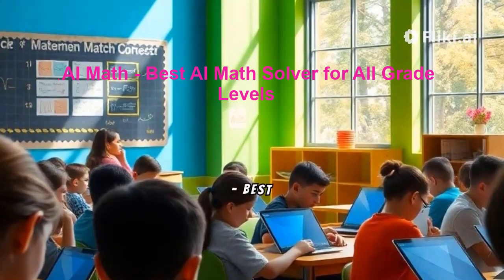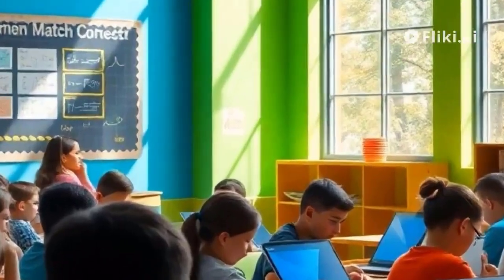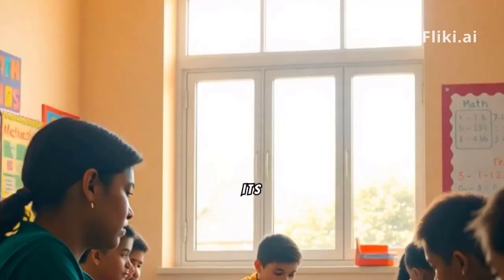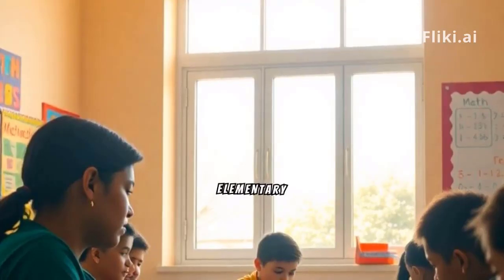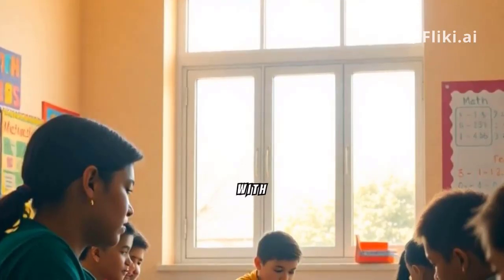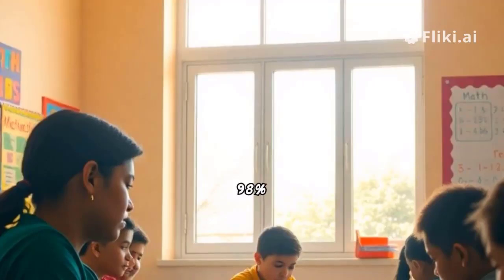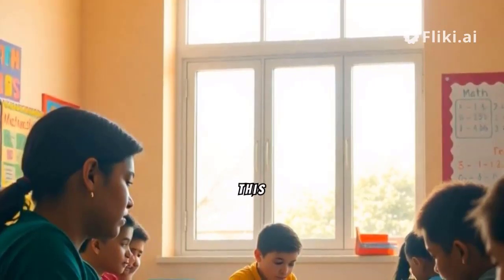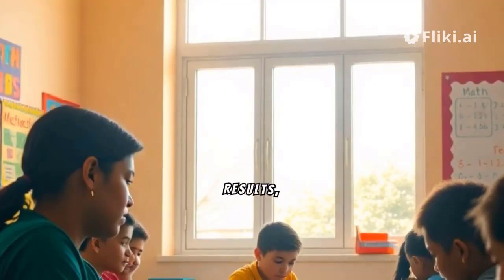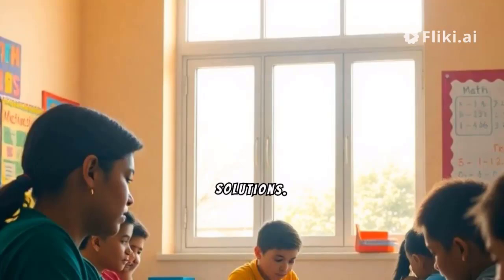2. AI Math – Best AI Math Solver for All Grade Levels. AI Math stands out for its versatility in addressing mathematical problems spanning from elementary to university levels. With a vast database of mathematical information, AI Math guarantees 98% accuracy in solving various math problems. This tool offers rapid results, making it an ideal choice for students seeking efficient solutions.